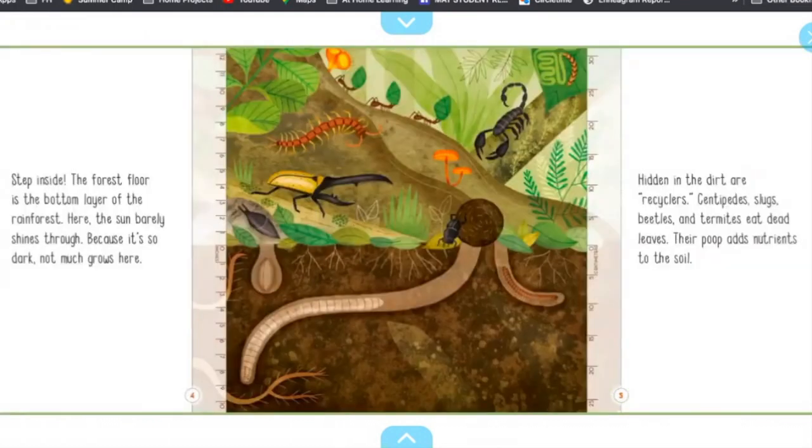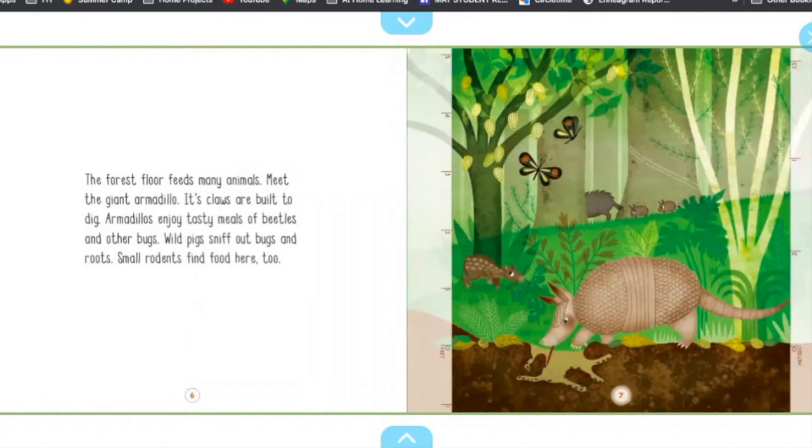The forest floor is the bottom layer of the rainforest. Here, the sun barely shines through. Because it is so dark, not much grows here. Hidden in the dirt are recyclers: centipedes, slugs, beetles, and termites eat dead leaves. Their poop adds nutrients to the soil. The forest floor feeds many animals.